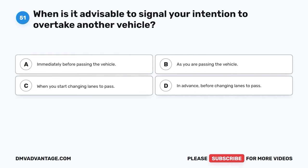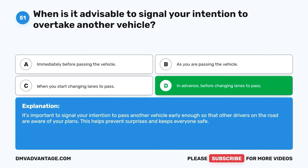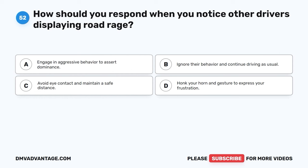Question fifty-one. When is it advisable to signal your intention to overtake another vehicle? A. Immediately before passing the vehicle. B. As you are passing the vehicle. C. When you start changing lanes to pass. D. In advance, before changing lanes to pass. The correct answer is D, in advance, before changing lanes to pass. It's important to signal your intention to pass another vehicle early enough so that other drivers on the road are aware of your plans. This helps prevent surprises and keeps everyone safe.